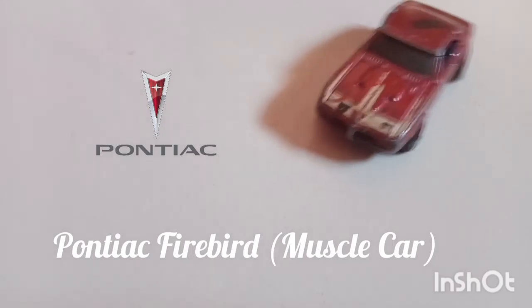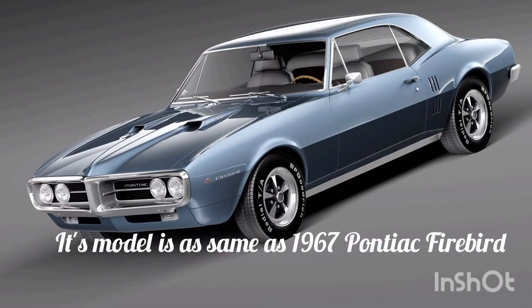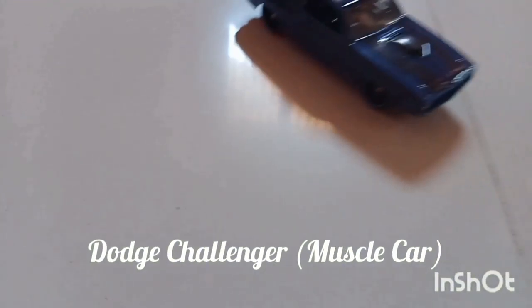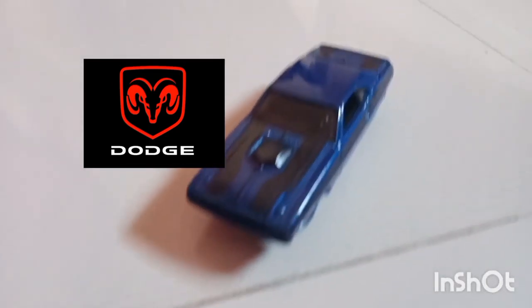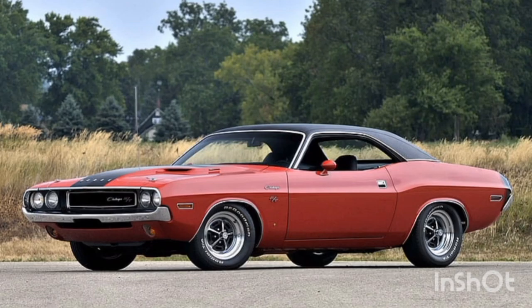Next we have the Pontiac Firebird, which comes under the category of muscle cars, inspired from the 1967 Pontiac Firebird. And next we have the Dodge Challenger — it's also a muscle car, inspired from the 1967 Dodge Challenger.